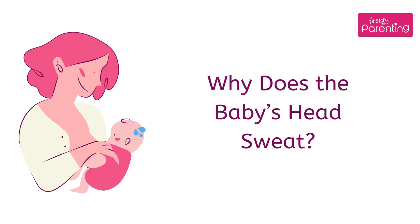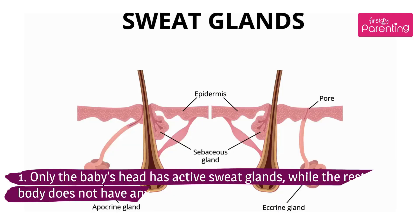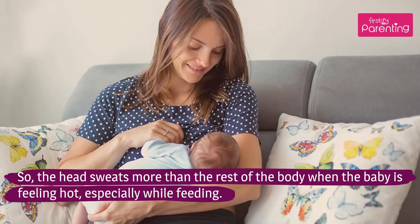Why Does the Baby's Head Sweat? Only the baby's head has active sweat glands, while the rest of the body does not have any. So the head sweats more than the rest of the body when the baby is feeling hot, especially while feeding.